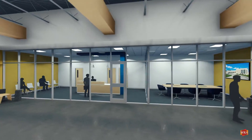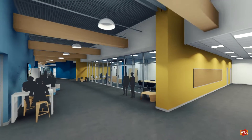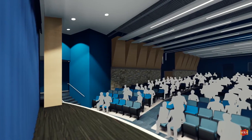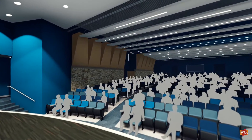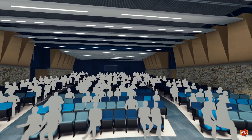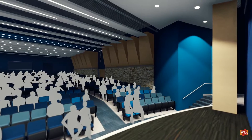Here, counseling services will be more accessible to students, allowing career and college planning to become an integral part of student life. With the completion of the new cafeteria, the existing cafetorium — which has served the dual purposes of dining hall and performance space for 10 years — will be converted into a dedicated auditorium for musical and theatrical performances.